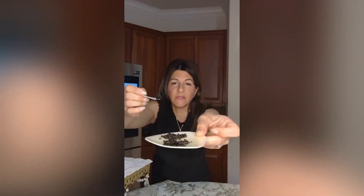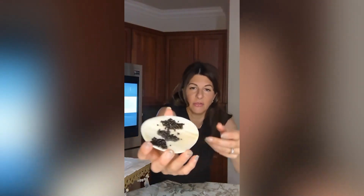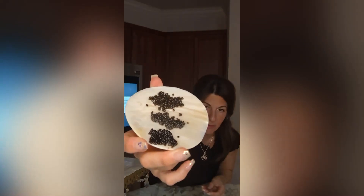You can see that when the spoon touches it and I spread it, I think the camera should even pick that up. You should be able to see that.